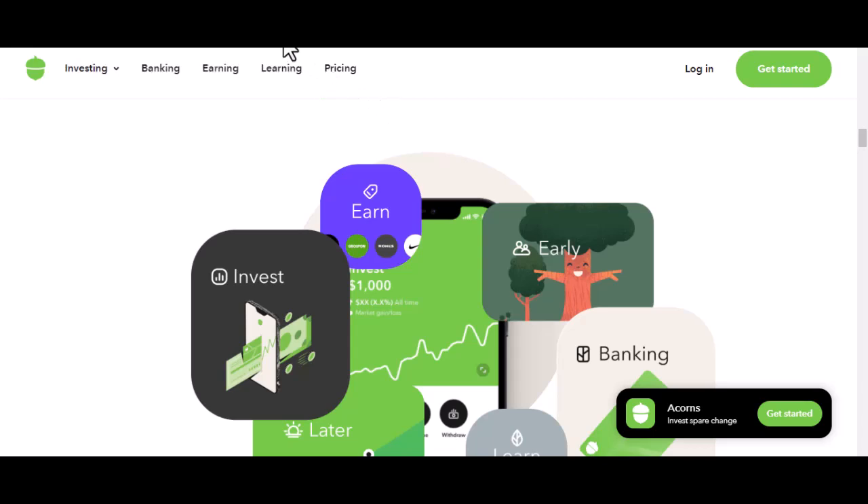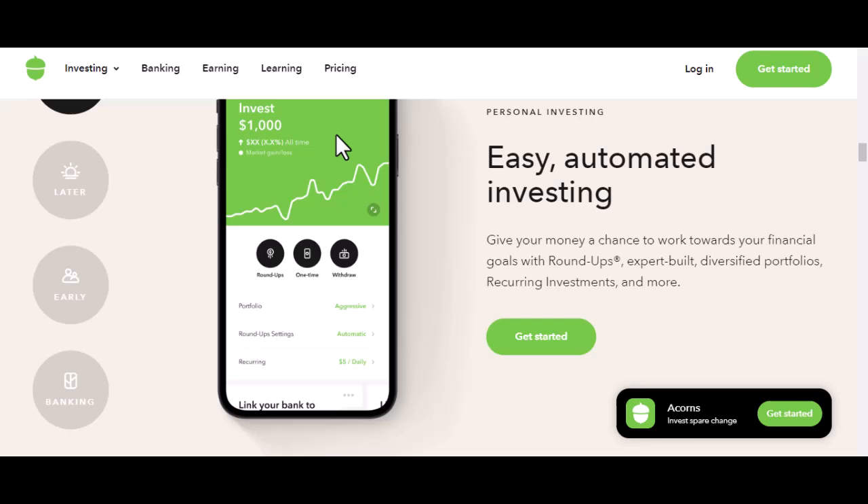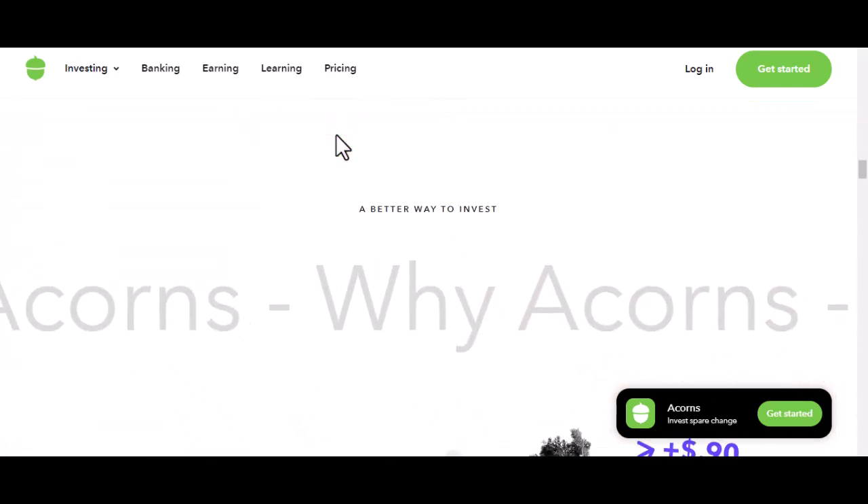Acorns offers a tiered fee structure. There's the basic plan, then there are the upgraded versions with extra bells and whistles. Let's break it down. The core Acorns experience: you'll pay a flat monthly fee. It's not a percentage of your investment — it's a fixed amount coming out of your pocket every month.